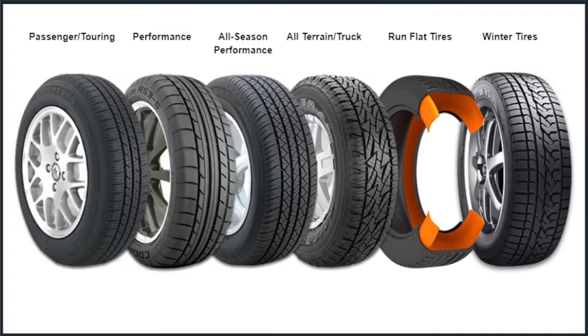To a certain degree, yes, but all tires are engineered to have more of some of these characteristics than others. Click on each tire to learn how they differ.